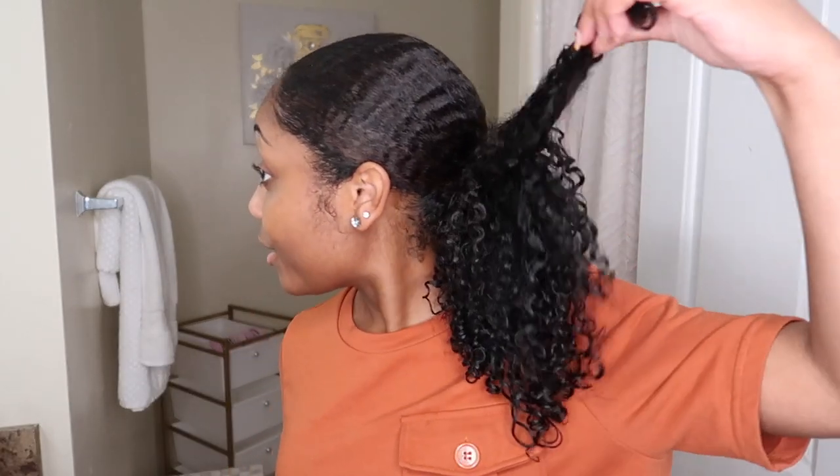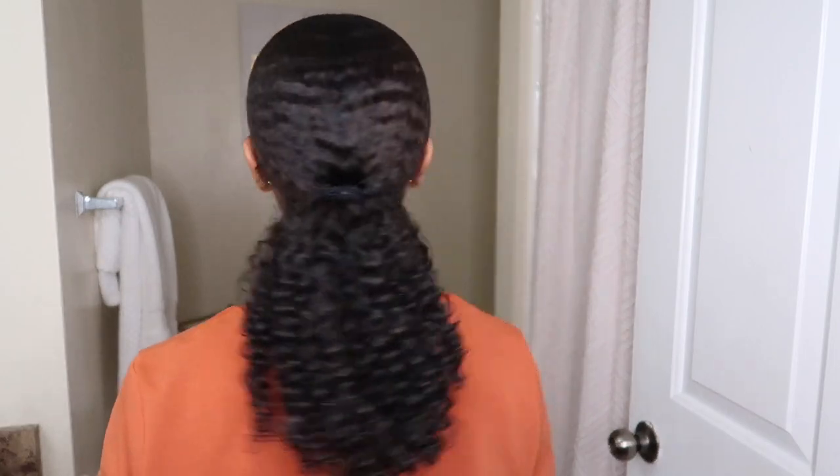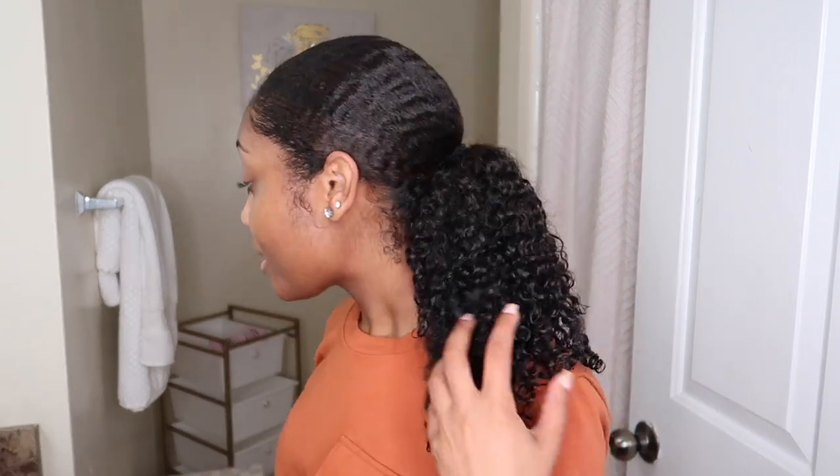Right now my hair is in a curly ponytail. I've been letting my hair kind of rest for a week and some days since the last time I had it straightened. I do have subtle brown highlights, and I'm thinking about going lighter after graduation — so stay tuned for that.